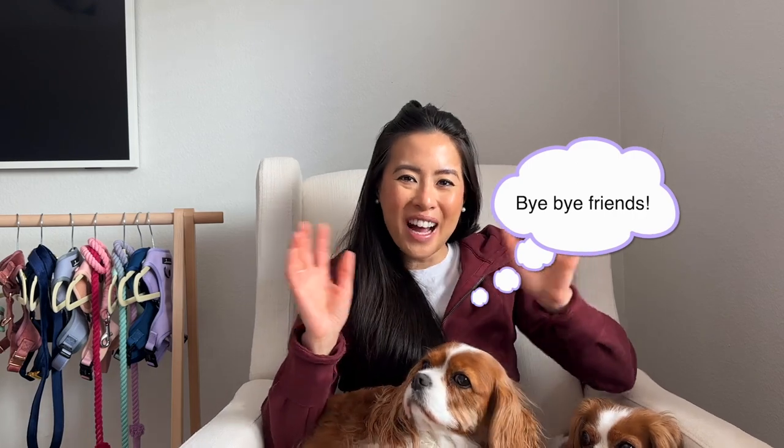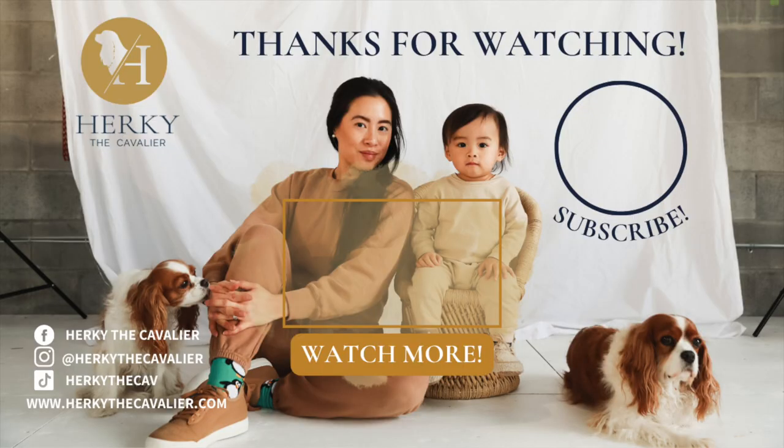Hope you guys enjoyed it! Don't forget to subscribe — if you're new here, welcome. Like this video, it really helps us out. My name is Mai, this is Herky, this is Milton. We love you and we'll see you soon. Bye!